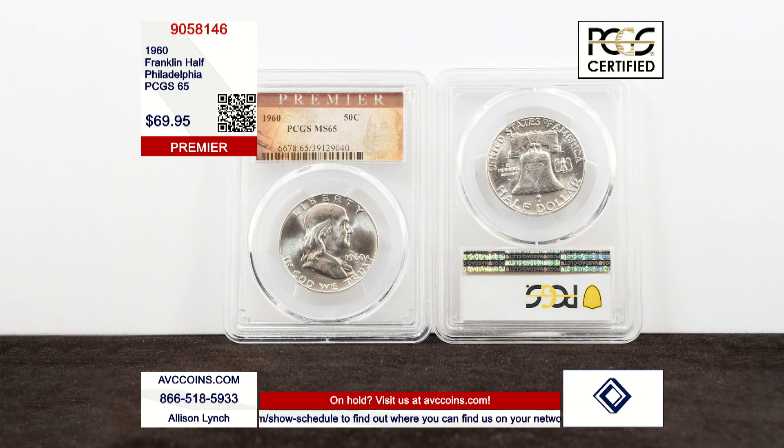The last big series — the Franklin — ran from 1948 through the year 1963: 16 beautiful years.